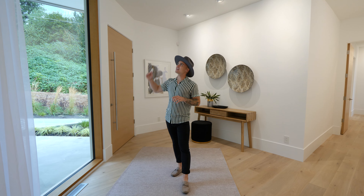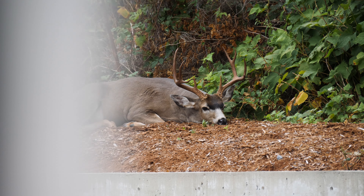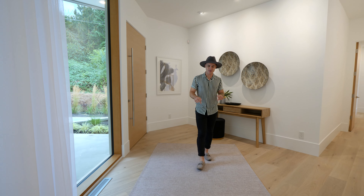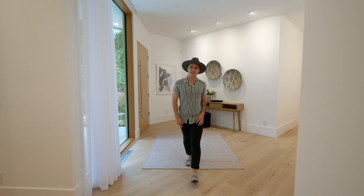Beside this big door, you have a floor-to-ceiling window, and if you look closely enough, you just might see a little friend. Down below, there's the white oak flooring, which is throughout the entire home, and we're going to follow that down this hall into the living space.